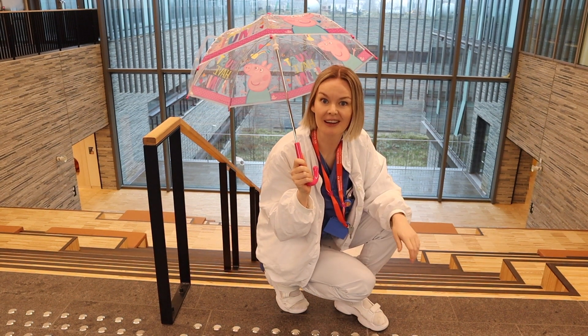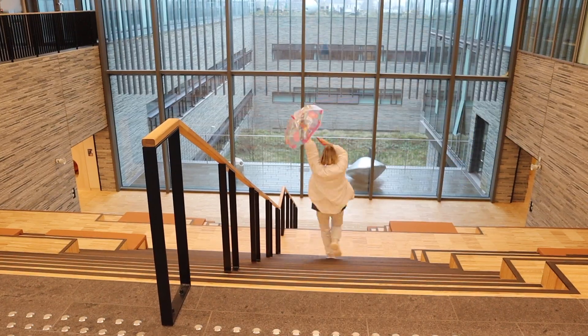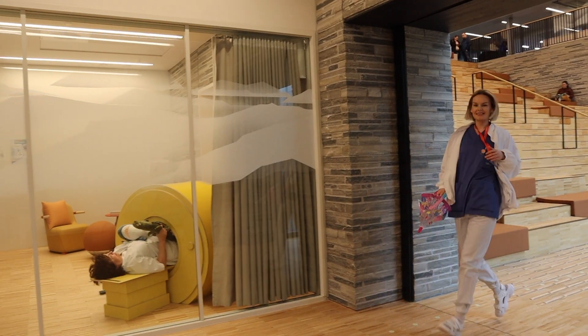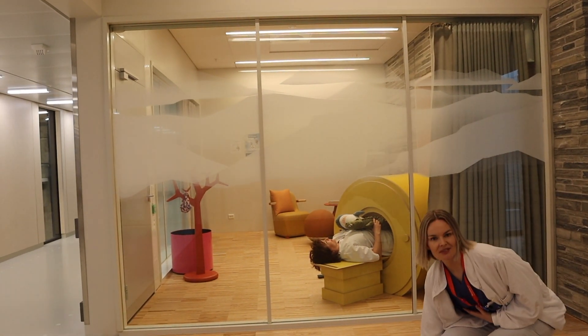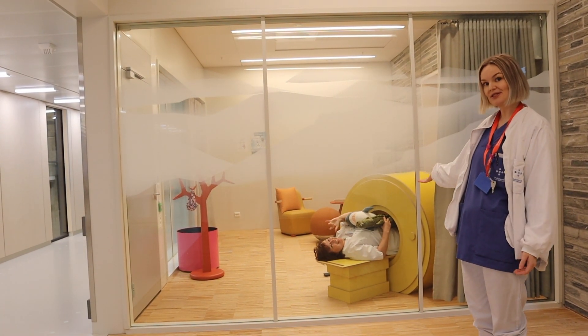At the bottom of the stairs you'll find the Pediatric Radiology Department. Let's go down. Here, at the entrance of the Pediatric Radiology Department, we have placed our play scanner from Interflex.